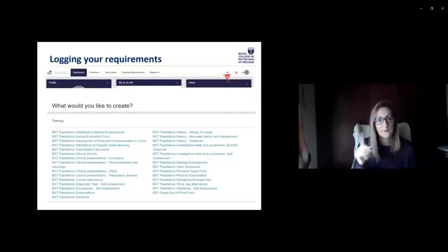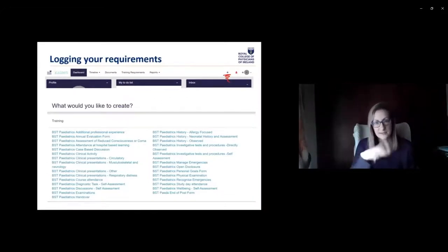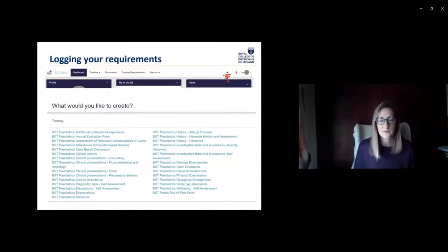When you log into ePortfolio, you'll have your plus button and all the forms appear. When you're going to log something you've done or experienced, you need to know which form to use — it's worth taking a little time to look through these at the start. The forms are alphabetical once you get past the BST Paediatrics prefix. Some forms are very specific, like Assessment of Reduced Consciousness and Coma. Others are broader — case-based discussion applies to a number of different things. In the following webinar, we'll go through each of the forms, but for now let me give you a few examples.